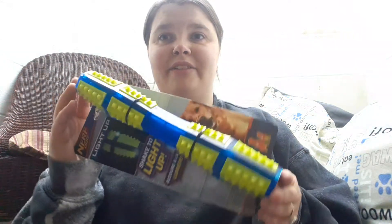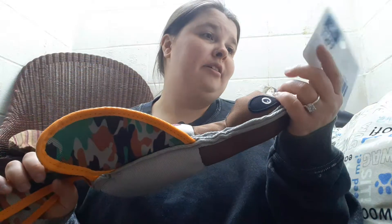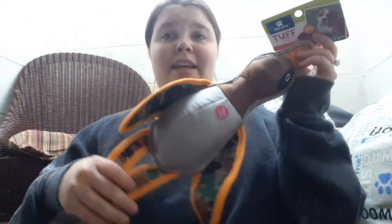I also got him a light-up stick shaker thing, which is cool. And then I also got him a toy that is a duck.